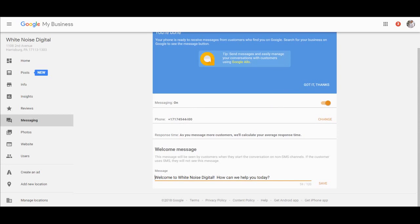You're going to want to put in your cell phone number here, or a number that can receive text messages — this is important. They're going to calculate your average response time to let customers know how attentive you are. You can set a welcome message like, 'Welcome to White Noise Digital, how can we help you today?' Save that.